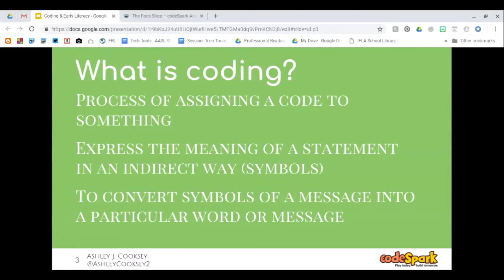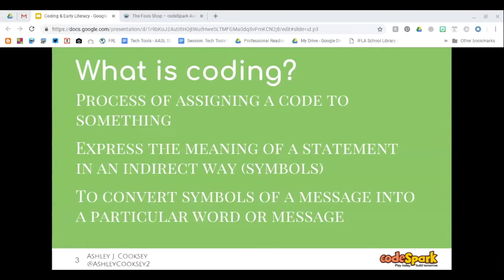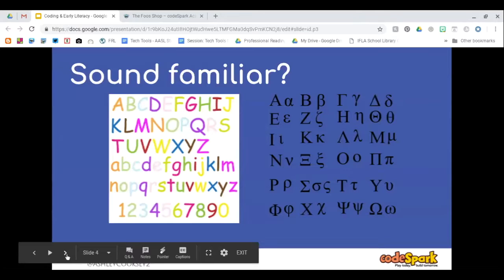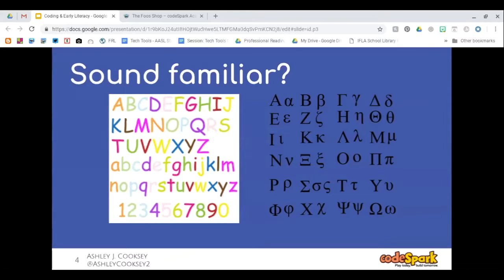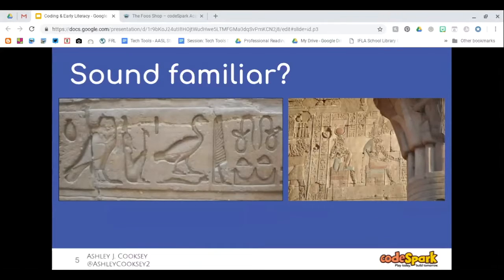What is coding? You probably have already taught some coding in your literacy classes and just didn't realize it. Coding is the process of assigning a code to something — expressing a meaning in a statement using symbols, or converting symbols to a message. To me, that sounds familiar. It sounds a lot like the alphabet. We recognize shapes as letters, letters have a sound, sounds put together can make words. That's basically what coding is: taking symbols, putting them together, and making a statement.